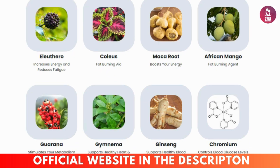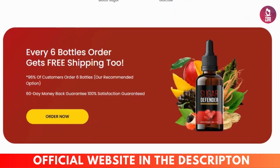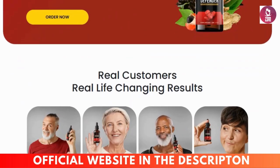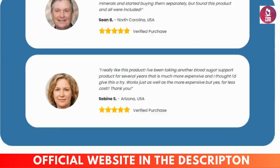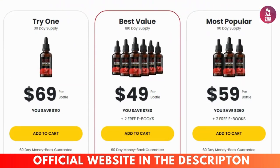Sugar Defender benefits. Supports healthy blood sugar levels — the key ingredients in Sugar Defender are scientifically backed for their role in promoting balanced blood sugar. Enhances insulin sensitivity — ingredients like chromium and berberine help improve the body's response to insulin. Boosts energy and vitality — by stabilizing blood sugar levels, Sugar Defender can help prevent the energy crashes associated with blood sugar spikes and dips. Natural and safe formula — made with high-quality natural ingredients, Sugar Defender is designed to be a safe addition to your health regimen.